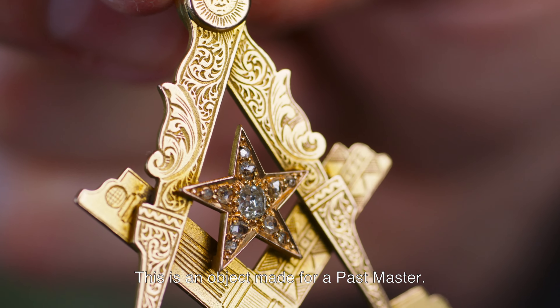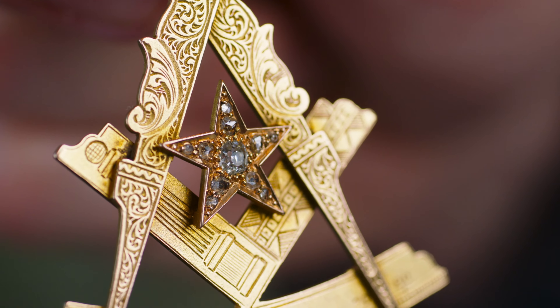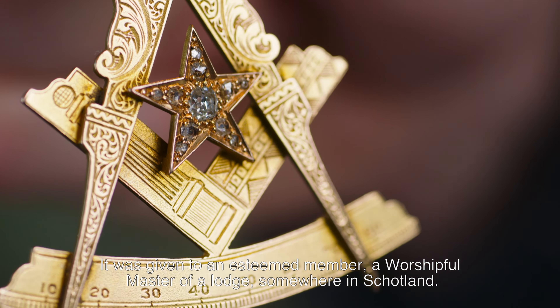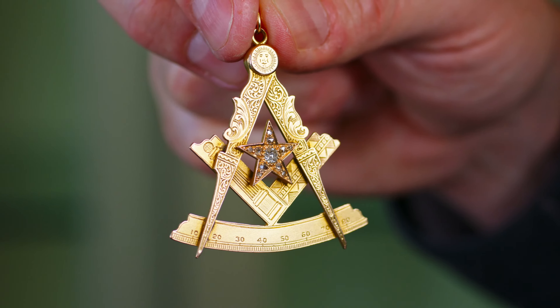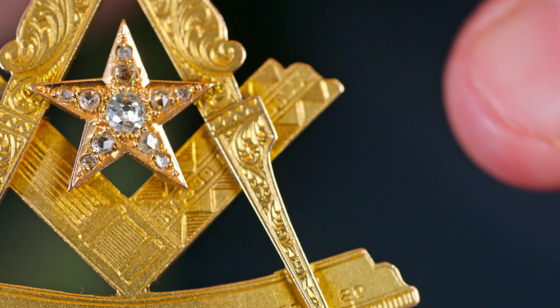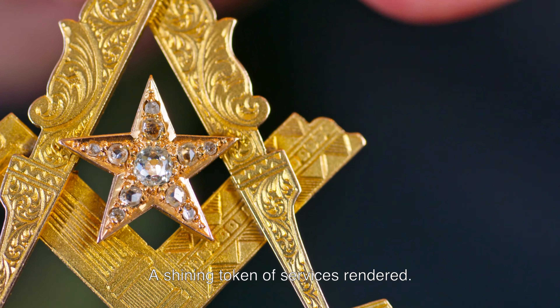This is an object made for a past master. It was given to an esteemed member, a worshipful master of a lodge somewhere in Scotland, as a token of remembrance and a token of respect — a shining token of services rendered.